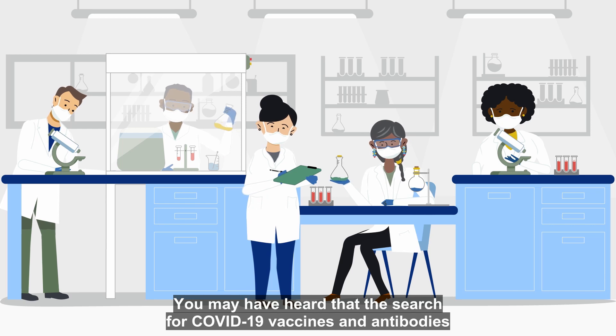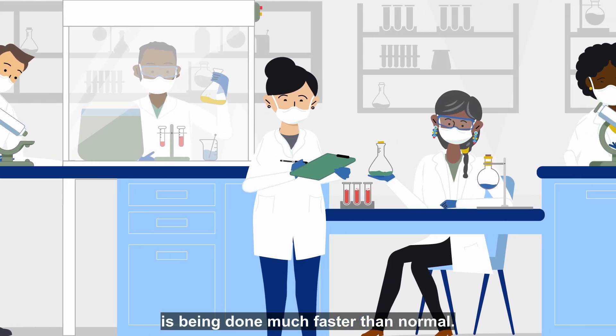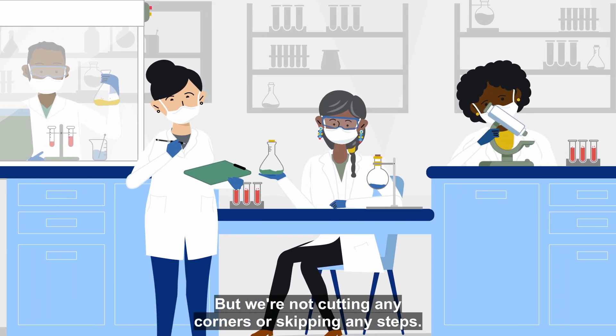You may have heard that the search for COVID-19 vaccines and antibodies is being done much faster than normal. This is true, but we're not cutting any corners or skipping any steps.